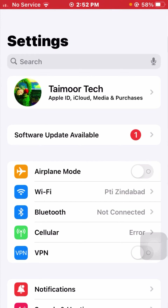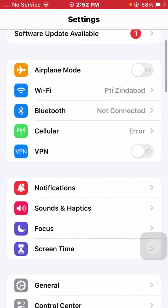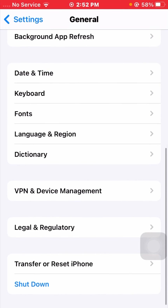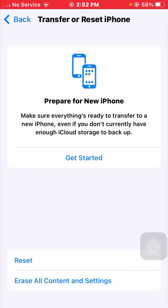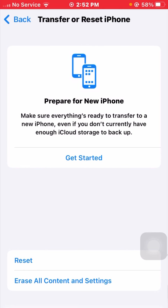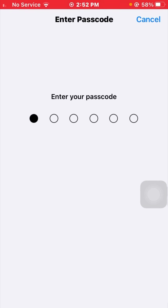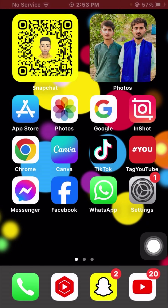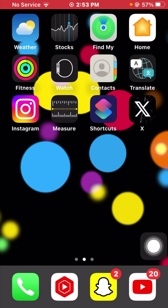If it's still not working, scroll down and tap on General, then tap on Transfer or Reset iPhone. Tap on Reset, then tap on Reset All Settings. Enter your iPhone passcode, then tap on Reset All Settings again to confirm. After that, go back to the home screen and check if your problem has been fixed.